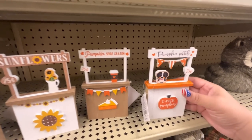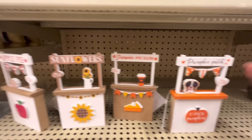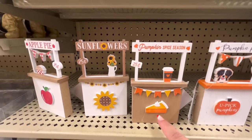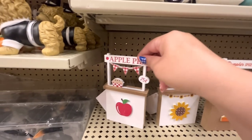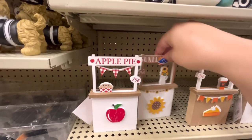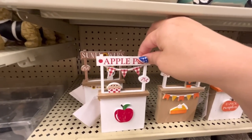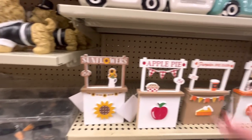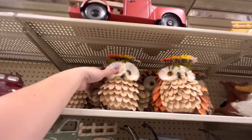Look at this pumpkin patch sign — '$0.25, you pick pumpkins' with a little doggy. Then pumpkin spice season with a pumpkin pie slice and a latte, sunflowers — $0.25. And apple pie. My favorites are these two for fall. There's only one of each — maybe they're still putting them out.